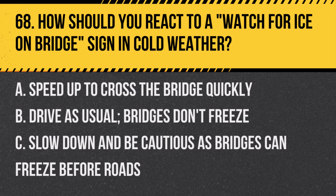Question 68: How should you react to a watch-for-ice-on-bridge sign in cold weather? A. Speed up to cross the bridge quickly. B. Drive as usual — bridges don't freeze. C. Slow down and be cautious as bridges can freeze before roads. Answer: C. Slow down and be cautious as bridges can freeze before roads. This sign indicates a higher risk of ice on bridges.